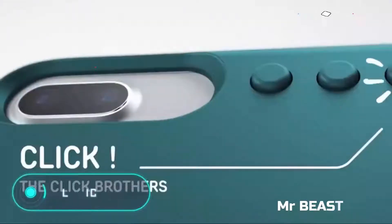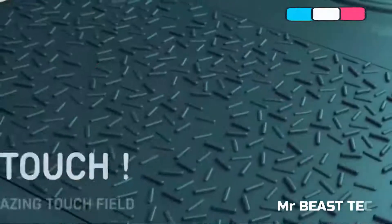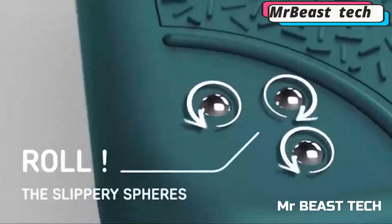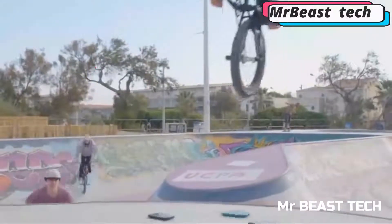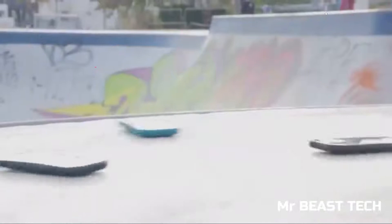Ludicase. Externally, this device is almost identical to a traditional foam case. The gadget, made of durable polycarbonate, reliably protects your smartphone from scratches and possible damage from falling from a considerable height. On the back of the case, there are several playful elements, including three knobs and a rotating disc in the middle.